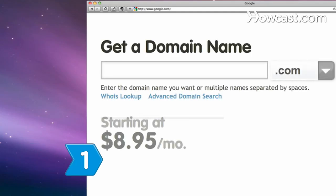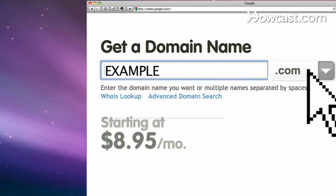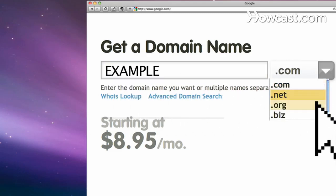Step 1. Select a web address for your site using a domain registrar to find and purchase one that's available. Make sure your web address is easy to spell so potential users and search engines can find it easily.